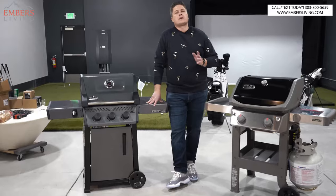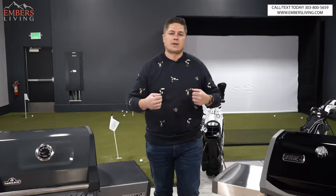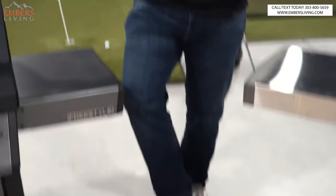First things first — hit the like button, subscribe to our channel, it helps out a ton. If you're in the Denver, Colorado area, our showroom's in Colorado, come check it out for yourself. Also, I look pretty snazzy today — got on the Jordan cool gray 11s, some new kicks I just copped.